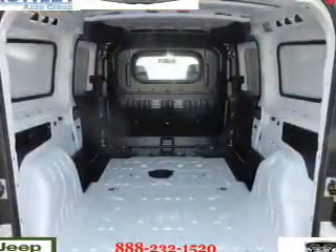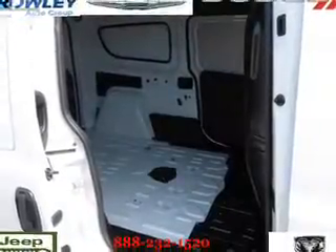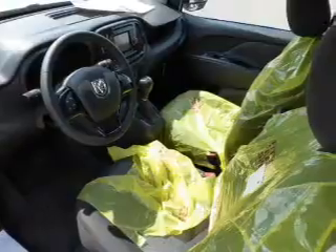Inside you'll find Bluetooth connectivity, an auxiliary input, steering wheel controls, curtain head airbags, front airbags, side airbags, side impact door beams, cruise control, a trip computer, and an anti-theft system.